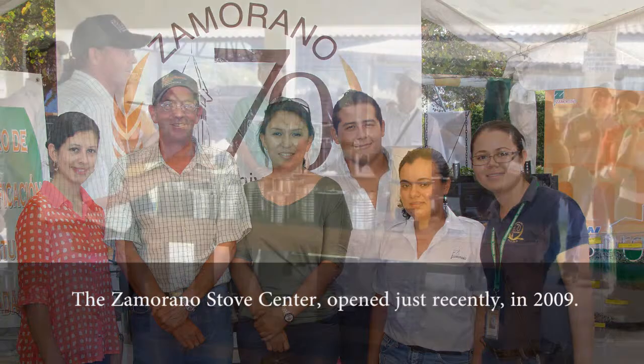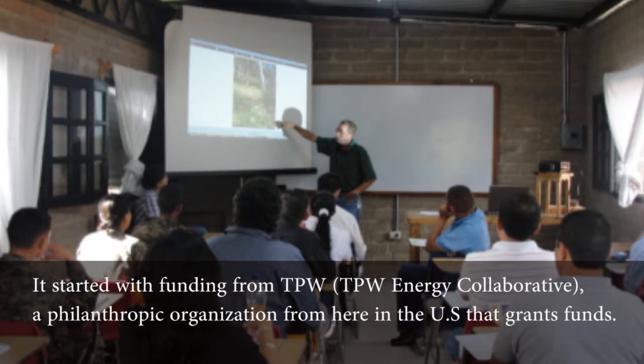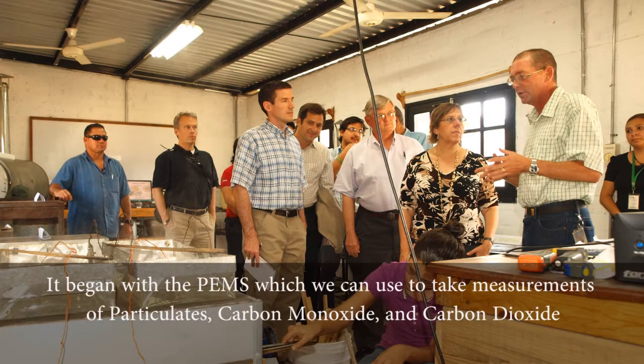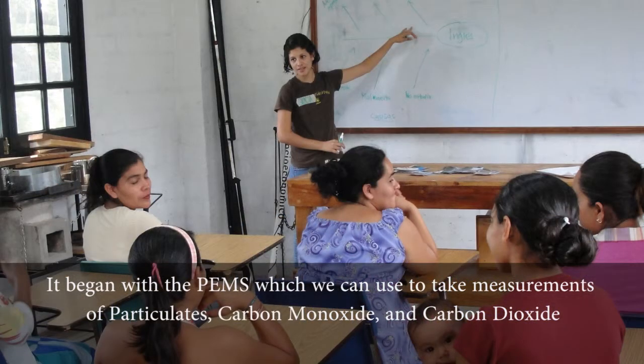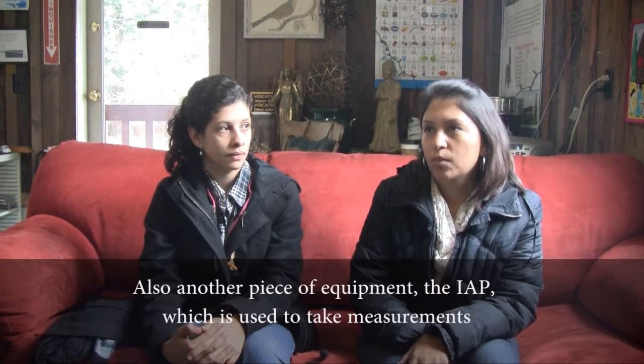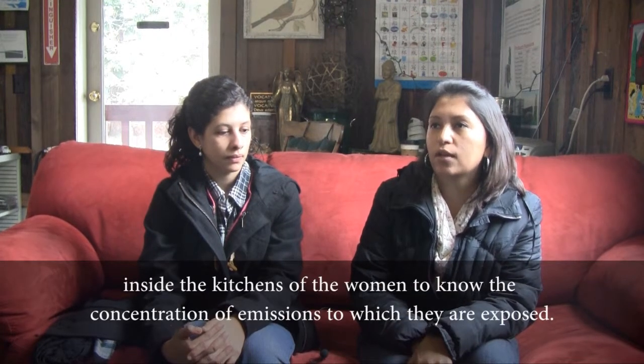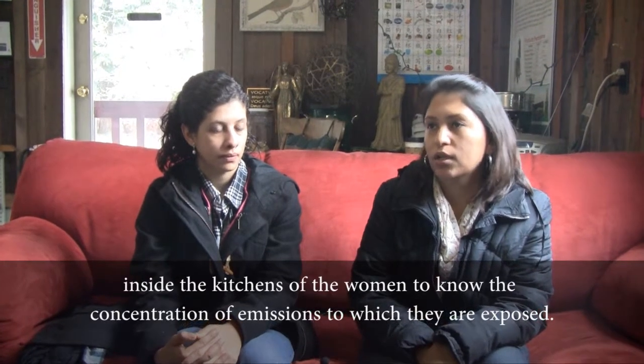Zamorano comenzó el Centro de Estufa de Zamorano en el año 2009, aproximadamente. Comenzó con el financiamiento de TPW, una organización filantrópica de aquí de Estados Unidos, donde ellos obtuvieron los fondos. Inicialmente se inició con la instalación del equipo del PEMS, donde logramos tomar las mediciones de partículas de tamaño 10 micras, de monóxido de carbono, de dióxido de carbono también, y otro equipo que es el IAP, donde tomamos las mediciones dentro de las cocinas de las señoras para saber la exposición a la que ellas están expuestas de lo que es emisiones.